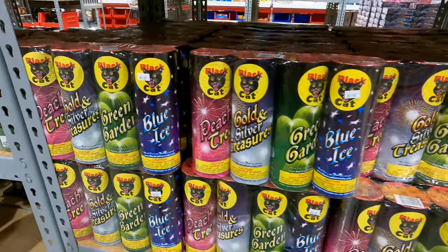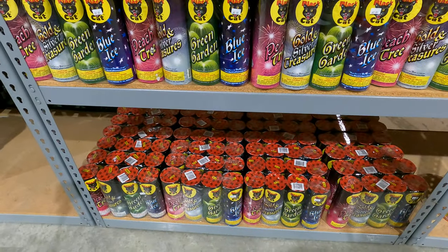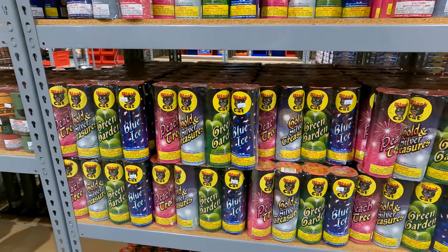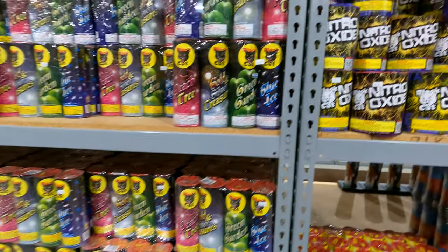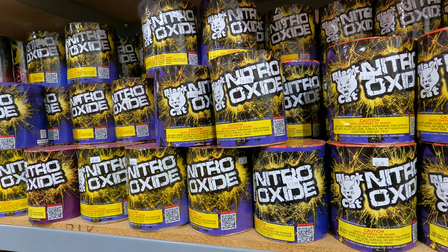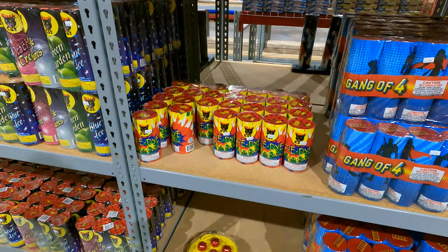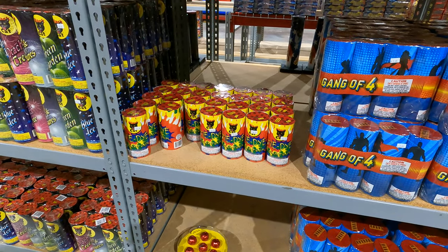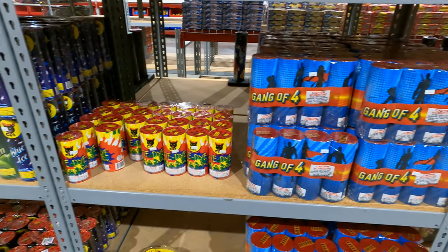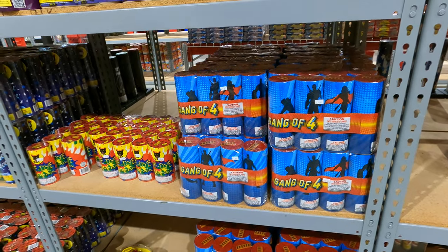The packs are about 10 bucks — regular tubes, 10 bucks for four of them. Nitro Oxide, six bucks. Tie-Dye Fountains, five bucks. Gang of Four, $7.99.